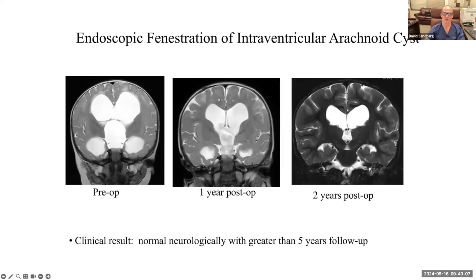Before surgery on the left, the middle picture is one year after surgery — the ventricles are smaller. Two years after surgery, the ventricles are even smaller. The brain looks normal, and the result is a neurologically normal child with greater than five years of follow-up who's doing wonderfully.